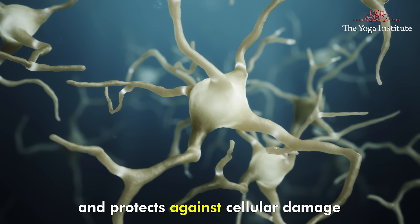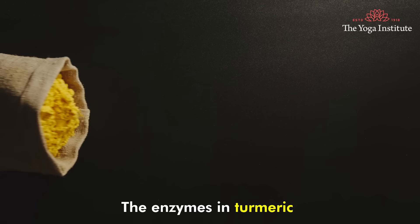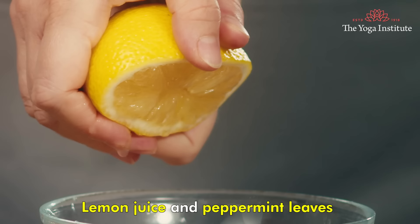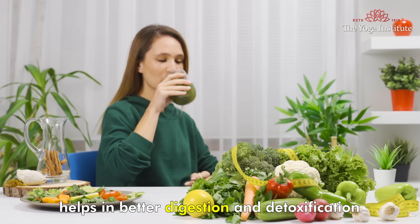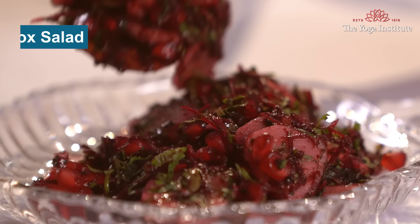Ginger contains gingerol that prevents inflammation and protects against cellular damage to support liver health. Fenugreek seeds contain folicernolic compounds which have liver protective benefits. The enzymes in turmeric wash out the toxins from the body, and basically the liver in particular. Lemon juice and peppermint leaves help in better digestion and detoxification.